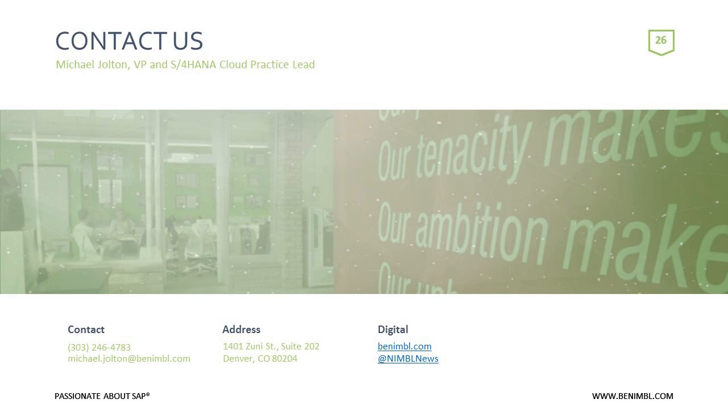Karen asked: is any information saved after the 14-day trial? No. The trial is meant for exploring and seeing the tool — it's not a living environment for demos or ongoing use. After 14 days, any data you put in will be gone.